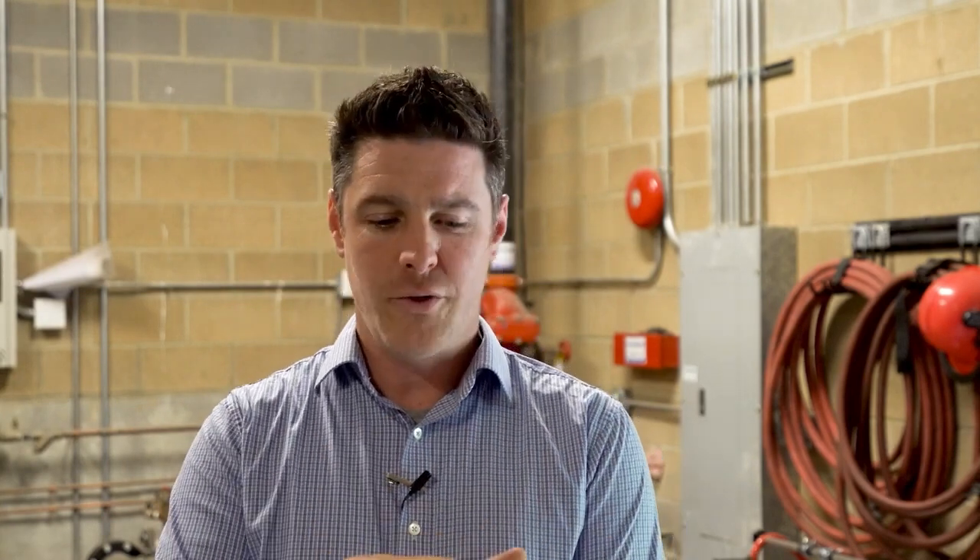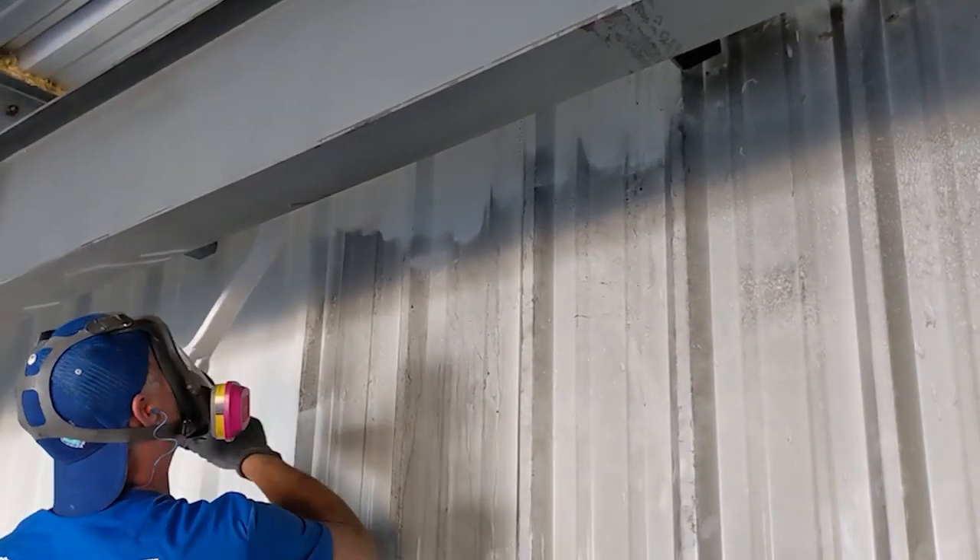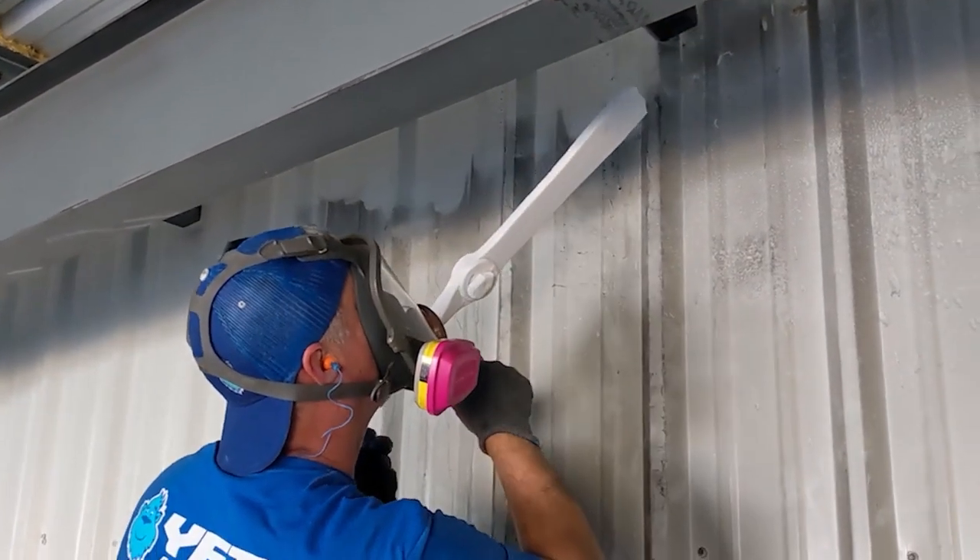What the dry ice does that's really different is it eliminates steps. In a typical fire cleaning for an insurance carrier you would have a cleaning step and then what they'd call a sealing step — kind of like primer and then painting. Because the dry ice process doesn't damage the paint, there's no chemical involved, there's no moisture involved.